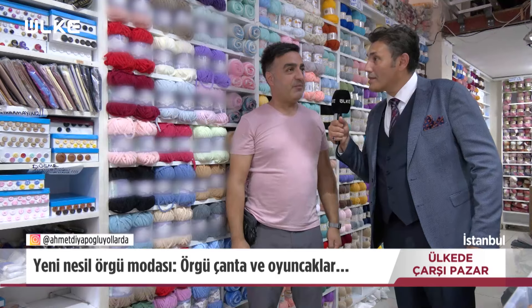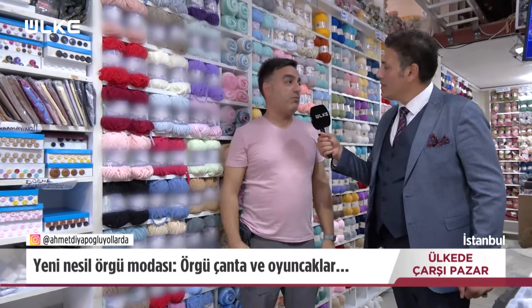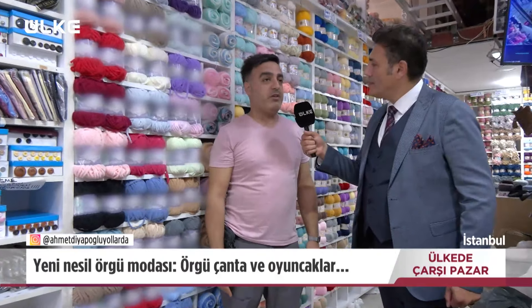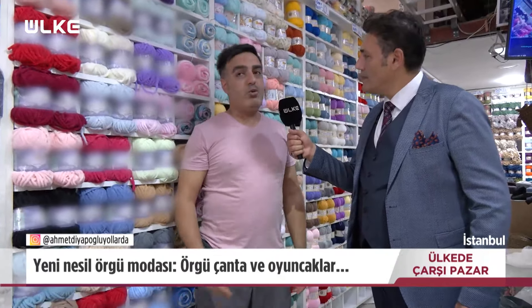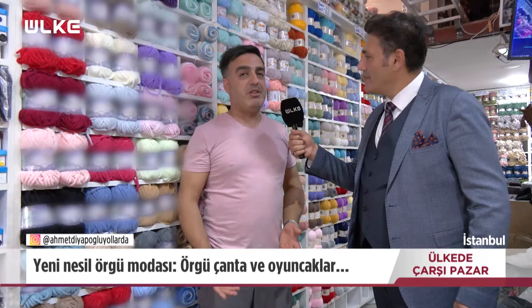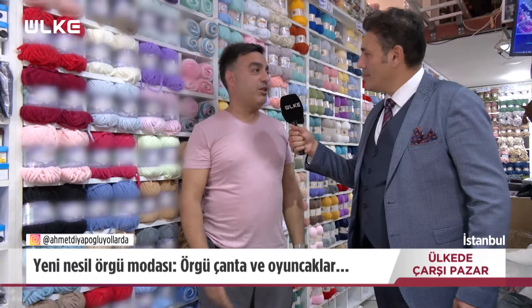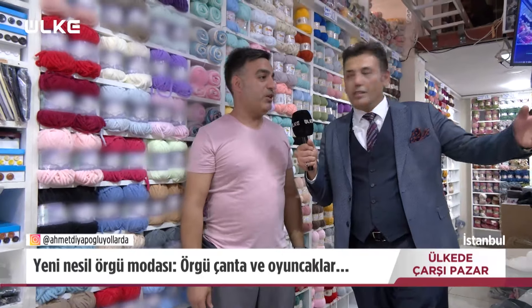Fiyatlardan bahsedebilir miyiz? Fiyatlarımız ortalama 40 ile 60 lira arası değişiyor. Ama sepet ürünlerimiz var, ihracat fazlası yurt dışı mallarından artan yumaklar daha çok 25 lira civarında. Bayanlar da zaten onları tercih ediyor. Bir kazak yapmak için 5-6 yumak lazım; 6 yumak alındığında 120 liraya güzel bir kazak yapılmış oluyor.